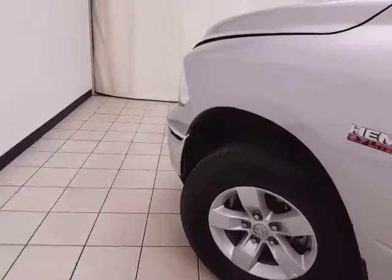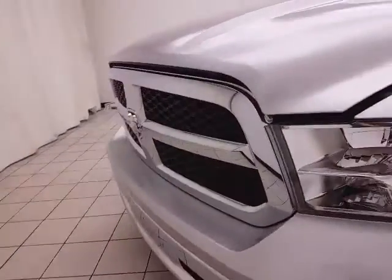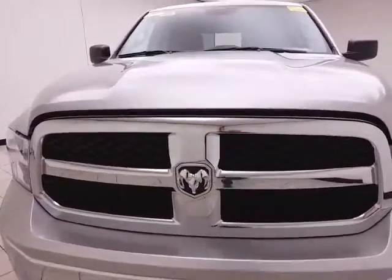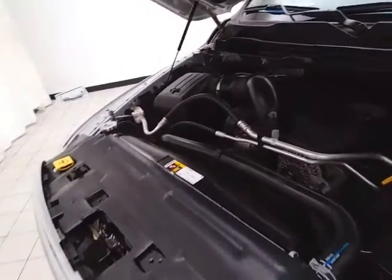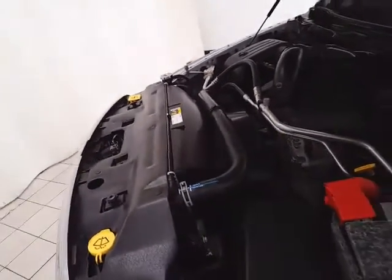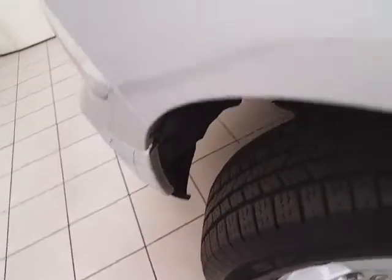Under the hood, this Ram has a 5.7-liter Hemi V8 producing 395 horsepower, and it's just as clean under the hood as the rest of the truck. EPA fuel economy estimates average 15 miles per gallon in the city and 21 on the highway, with approximately 50% tire tread remaining.